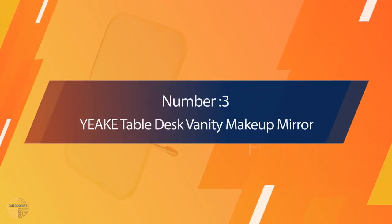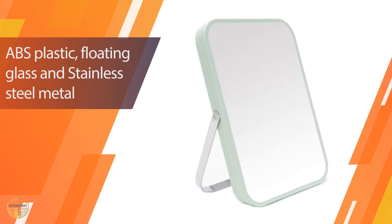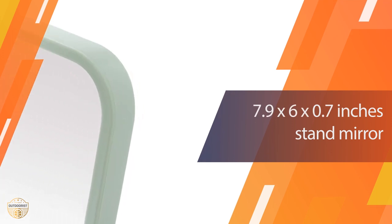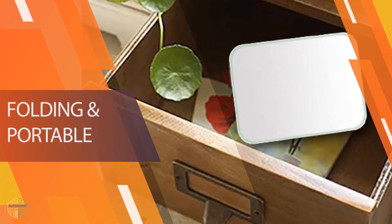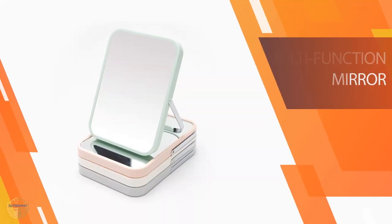Number 3: Yeek Table Desk Vanity Makeup Mirror. If you have been searching for something that will help you do your makeup while on the go or in your bathroom, then it's the right time to buy one of these portable mirrors from Yeek. With a very attractive appearance, this mirror can provide you with everything that you need for your daily makeup. The only problem is that the mirror is too small when it comes to the size of the images on it.